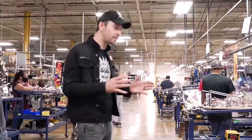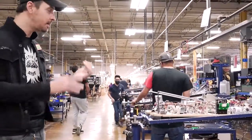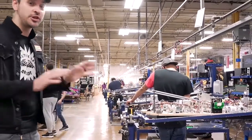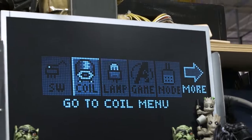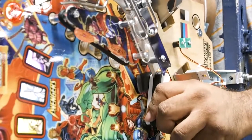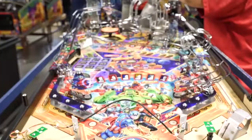Now that the play fields are assembled, we bring them over to our rotisseries where we test absolutely everything on the game. All the diagnostics we run here you can actually do on your machine at home. We're making sure all the coils, the switches, the lights — everything's working properly on this play field before it moves its way down the assembly line and into a cabinet.